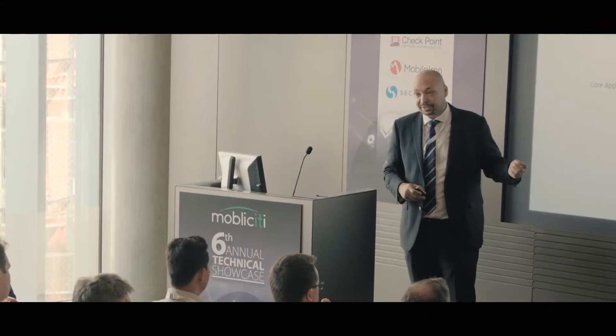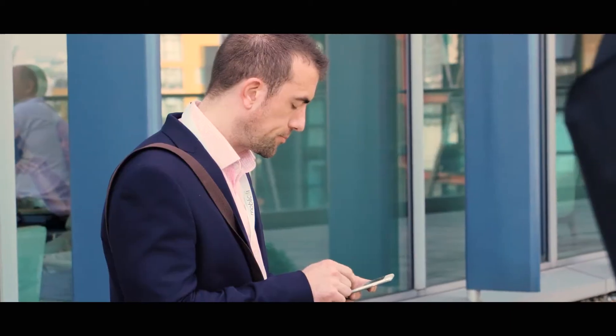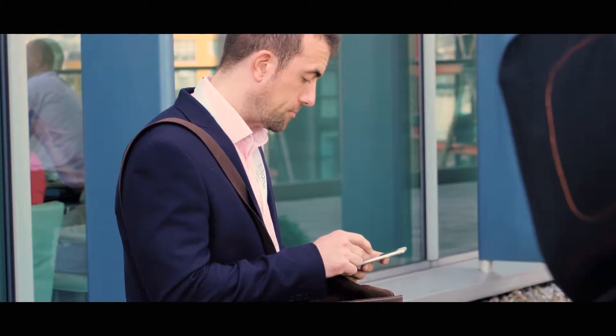For us at Moblicity, what we're really all about now is increasingly trying to take some of the pain away from our customers. And one of the ways I'm trying to drive that forward is through the delivery of managed services, which we're showcasing today. It's really an opportunity to allow our customers to retain control of their environments, but leveraging us to take away some of that complexity and take some of that mundane work off their hands.